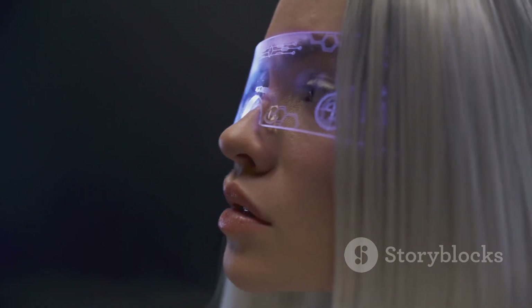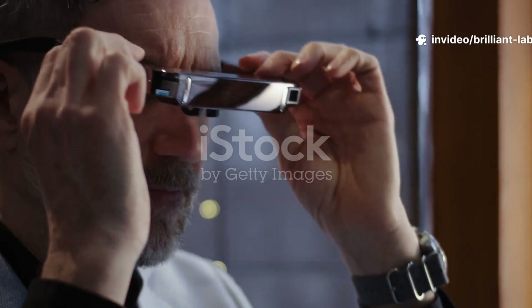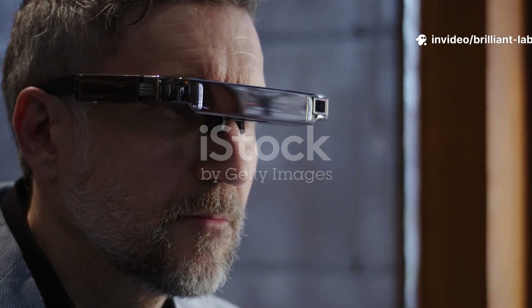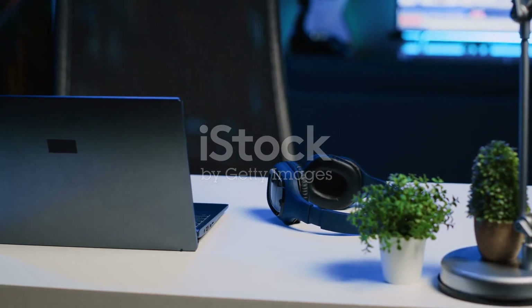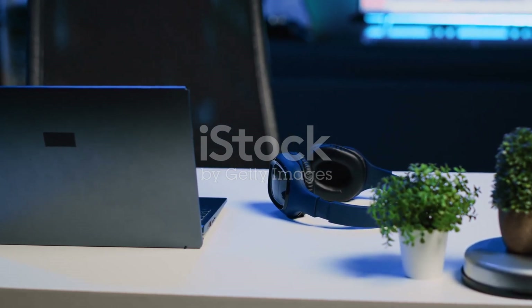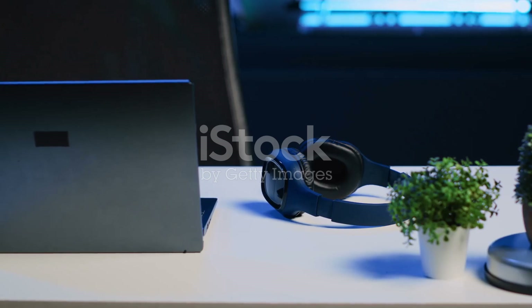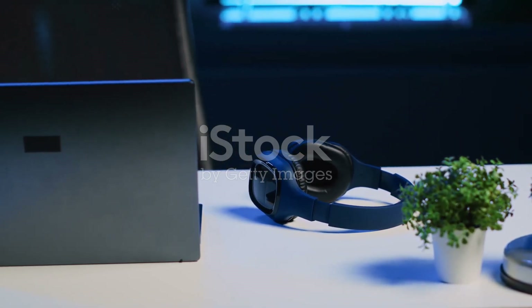Brilliant Labs Halo is a bold step toward AI-powered eyewear you can actually wear all day. With its 14-hour battery, open-source flexibility, and NOAA's innovative memory, it's a developer's dream. Pre-order now at Brilliant.XYZ — limited release starting November 2025. What's your take on Halo's AI features? Drop your thoughts below, like, subscribe, and let's shape the future of smart glasses together.